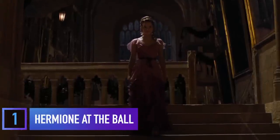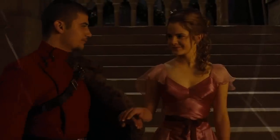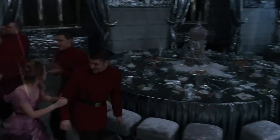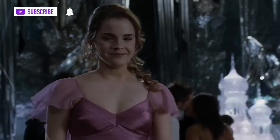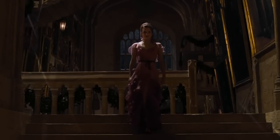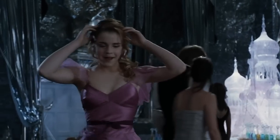Hermione walking down those stairs in a dress that was seemingly made of pink starlight took our breath away the first time, and it's still taking our breath away today. This now-famous pink and purple chiffon dress was chosen because it has a magical quality, and while it's elegant and sophisticated, it also looks like something a 16-year-old girl would wear. It was important to get the dress just right because it's at that moment that Ron and Harry see Hermione in a whole different light. The costume department didn't want them to see her as something she's not, so the dress was meant to show the different layers of Hermione, just like all the different layers in the gorgeous gown.